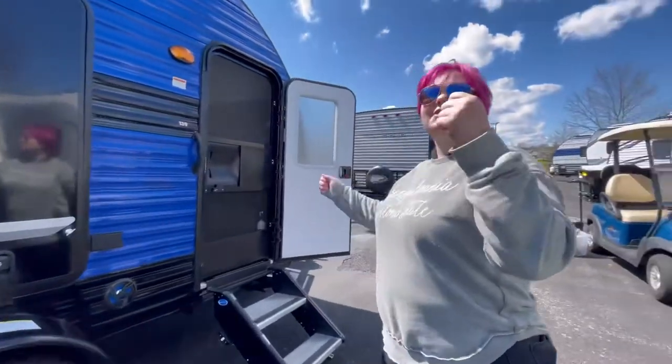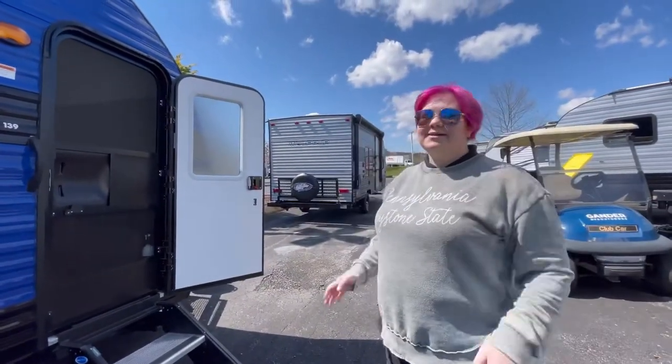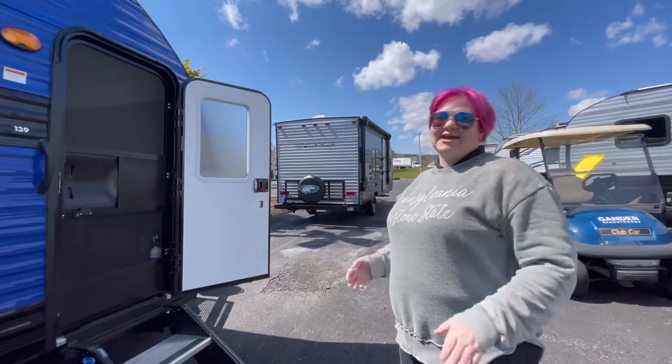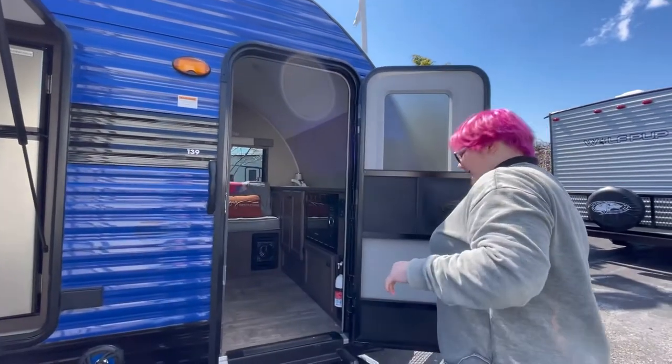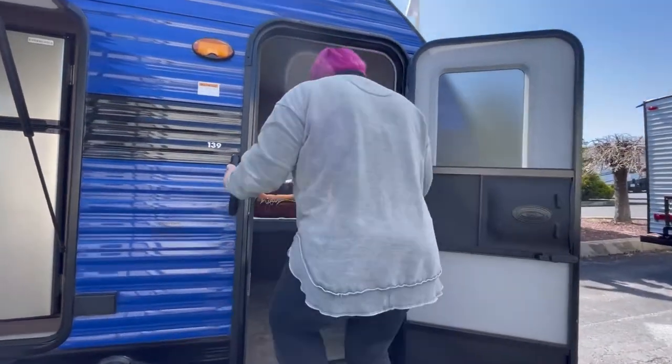That way when you're scrubbing your hair, making it look as vibrant as mine, you can be jamming along with some fantastic tunes. Alright guys, let's check the inside of this camper out. Open that and follow me inside.